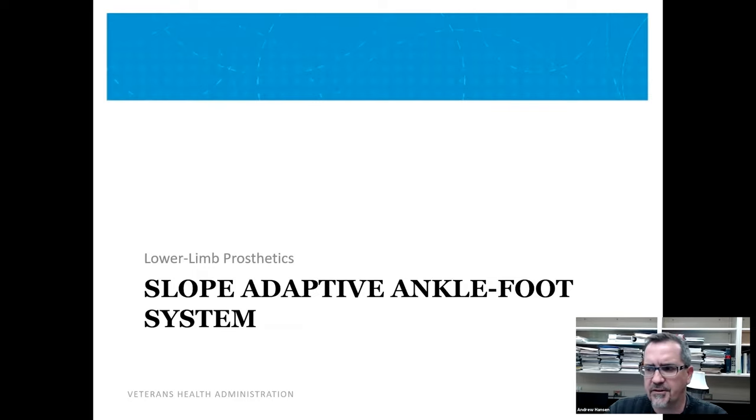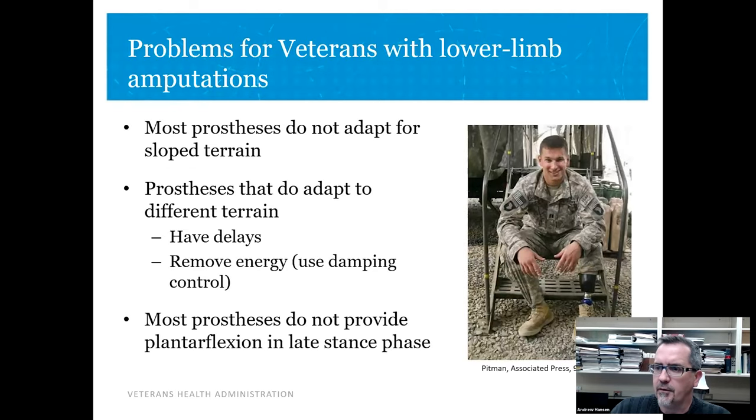The first one I'll talk about is a slope adaptive ankle foot system. We're working on this because we have many veterans with lower limb amputations. Current prostheses do not adapt for slope terrain — they're set up and work really well on level terrain, but when you start walking on slopes, they're very unstable. Some adapt, but they do it after taking measurements with sensors and then deciding to change alignment — which is not good if you're on terrain that's changing all the time. They have delays, many use damping control which sucks energy out of the system, and most don't provide plantar flexion in late stance.